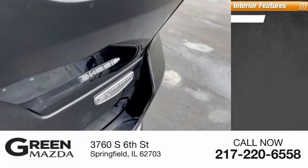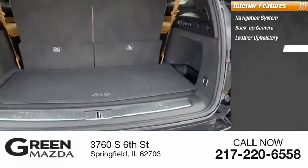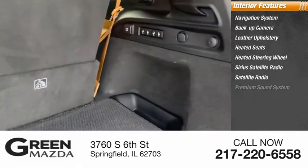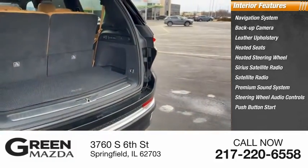Inside you'll find a navigation system, backup camera, leather upholstery, heated seats, heated steering wheel, Sirius satellite radio, premium sound system, steering wheel audio controls, and push-button start.